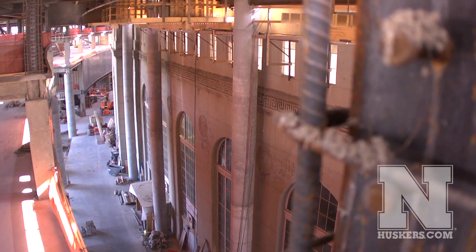I hope you enjoyed the tour of the E-Stadium expansion project. We're really excited for you to see this up close and personal on game day.